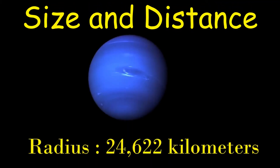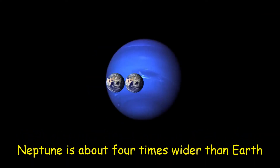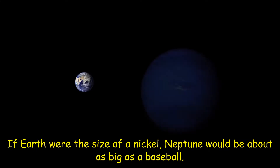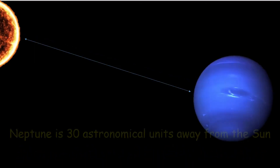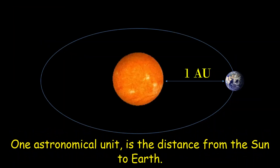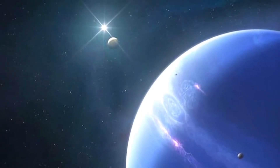With a radius of 24,622 kilometers, Neptune is about four times wider than Earth. If Earth were the size of a nickel, Neptune would be about as big as a baseball. From an average distance of 4.5 billion kilometers, Neptune is 30 astronomical units away from the Sun. One astronomical unit is the distance from the Sun to Earth, and from this distance it takes sunlight four hours to travel from the Sun to Neptune.